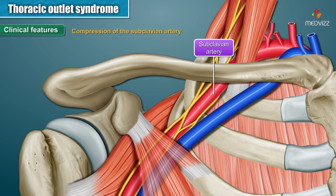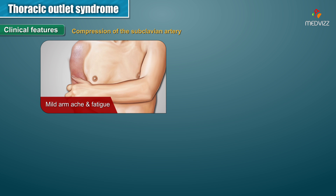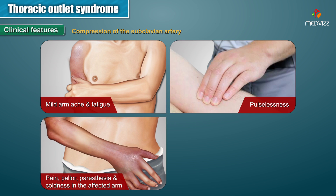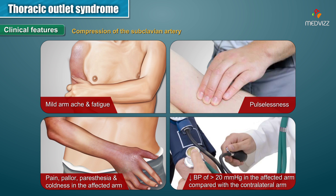Compression of the subclavian artery causes mild arm ache and fatigue, pulselessness, pain, pallor, paresthesias, and coldness in the affected arm. A decrease in blood pressure of more than 20 millimeters of mercury in the affected arm compared with the contralateral arm are all features due to compression of the subclavian artery.